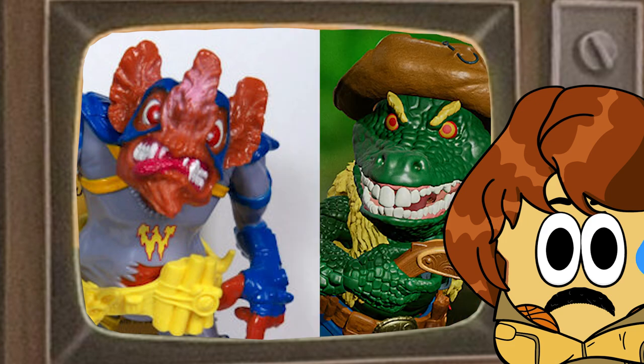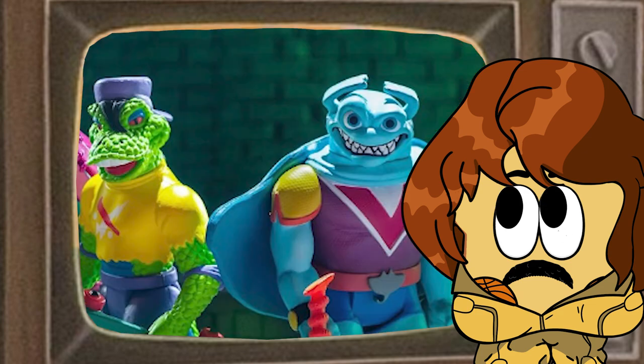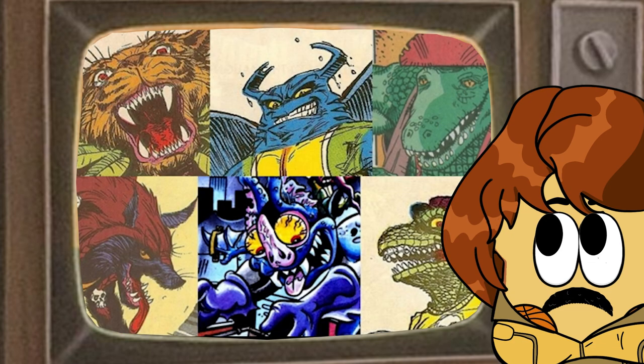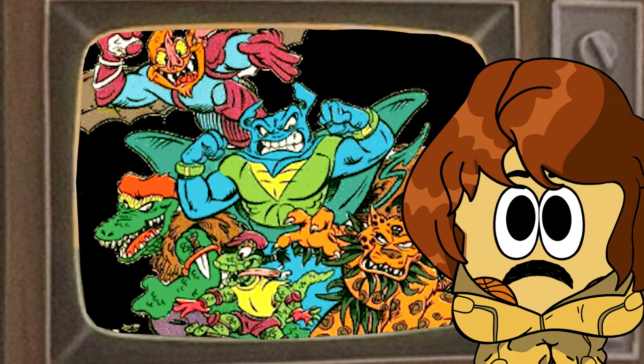So it seems that these hideous mutant monsters are now going to be gender-swapped into women — why not, right? This movie also features not just Wingnut and Leatherhead but also Mondo Gecko and Ray Fillet, so that is four of the original Mighty Mutanimals. If this movie takes off, there could be a Mighty Mutanimals spin-off movie — would you want to see that? Let me know in the comment section below.